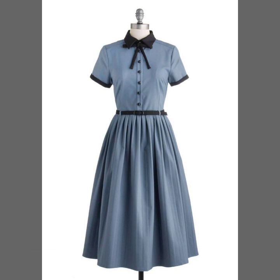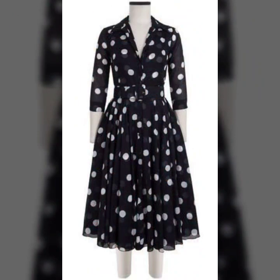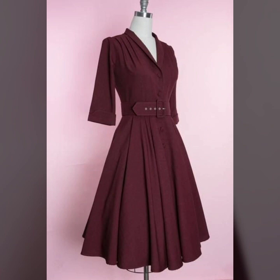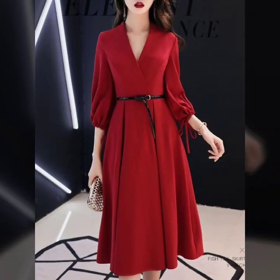Hello everyone, welcome back to my YouTube channel. I hope that you are all fine and doing well. Today I'm back again with another stylish and gorgeous collection of plain skater dress designs for girls and women.